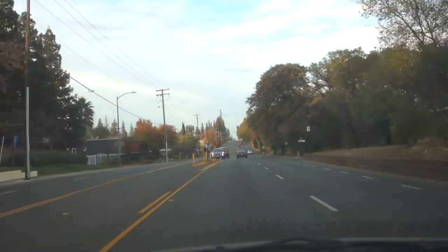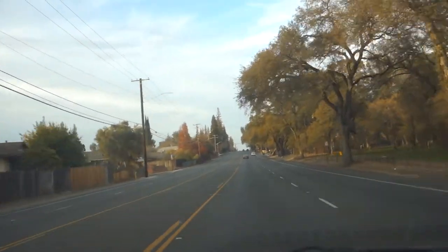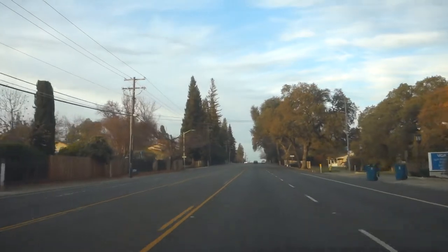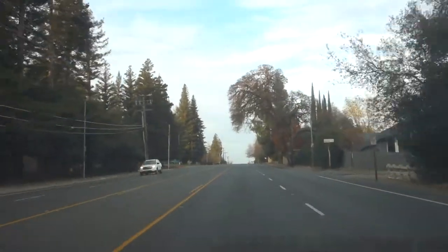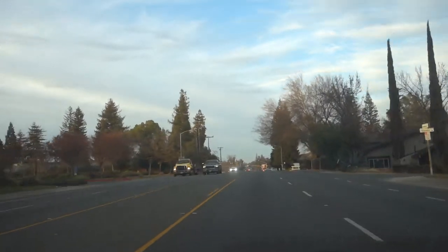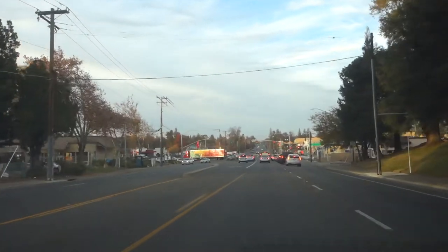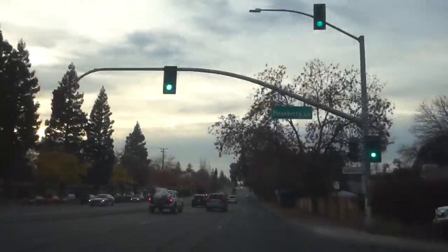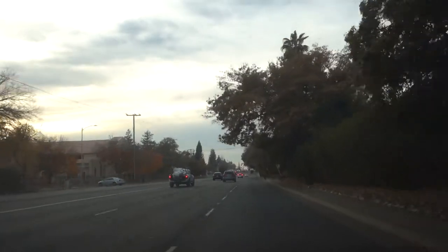This street is called Manzanita Avenue — it's the street where I bought the Russian food. I'm heading to a Super Walmart in the area called Antelope. This area is kind of wood-like, woodland. It looks like a woodlandish area with lots of trees.